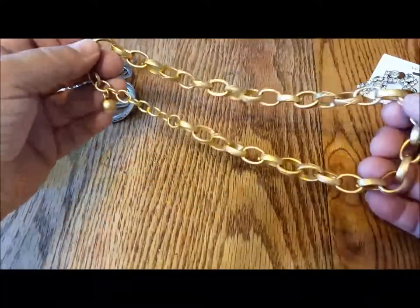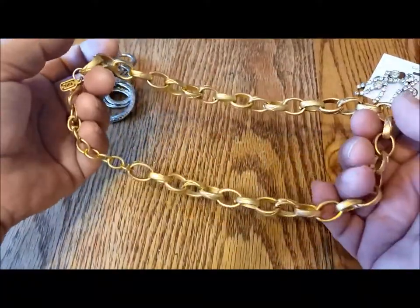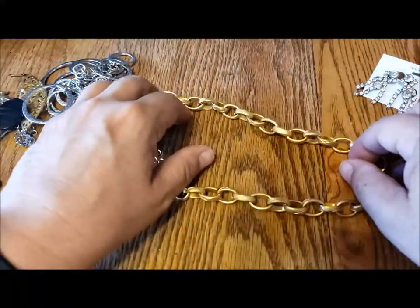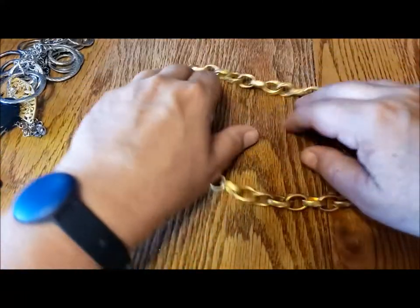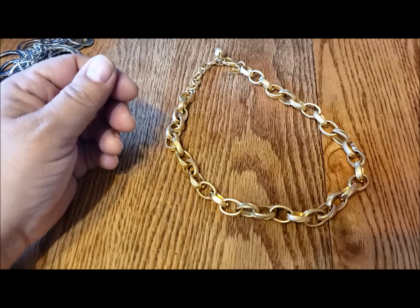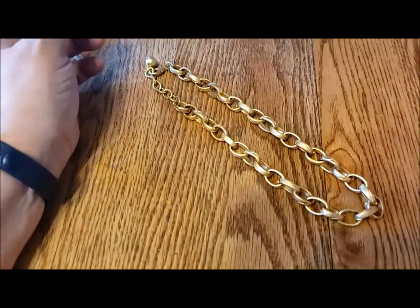Beautiful pressed oval links with this little cross hatch design on them. Beautiful color. Great for repurposing into bracelets — you could make two bracelets out of this with lots of little charms hanging from it. Or beautiful to wear as a necklace itself.